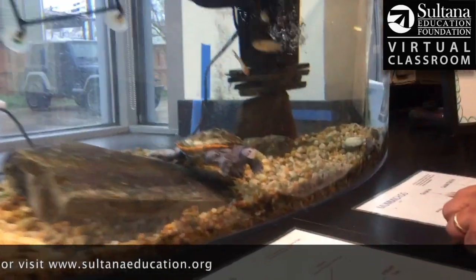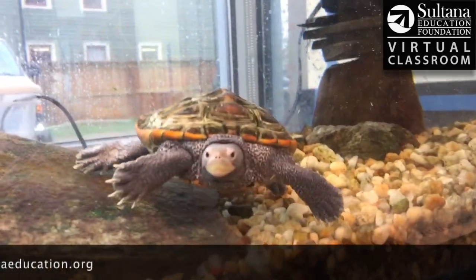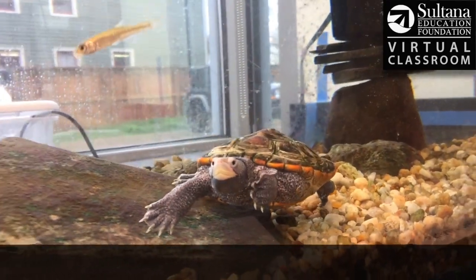So that's the Diamondback Terrapin, the state terrapin of Maryland — one of the coolest animals you can find in the Chesapeake Bay.